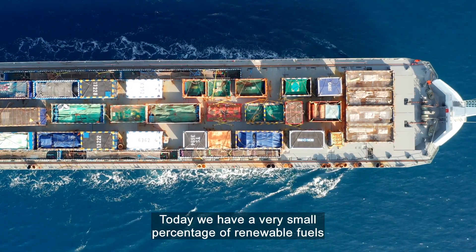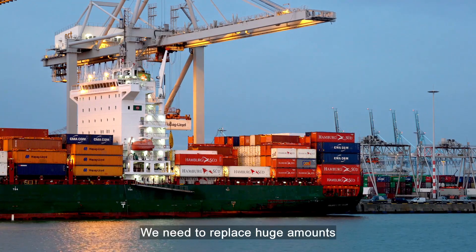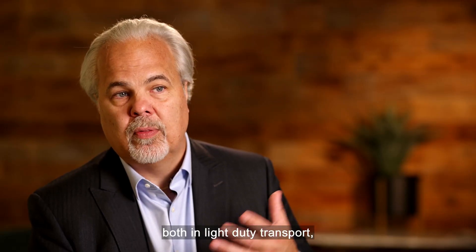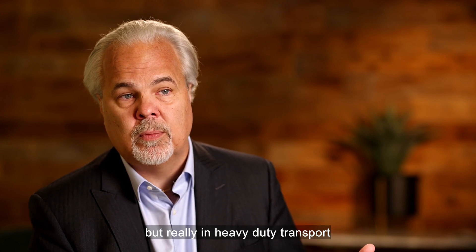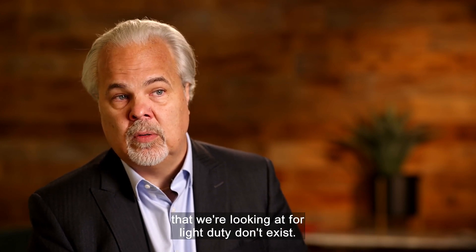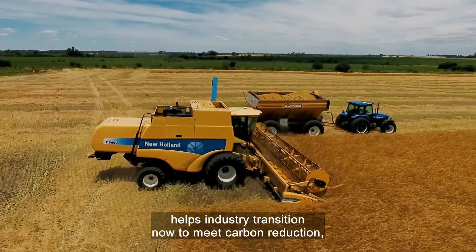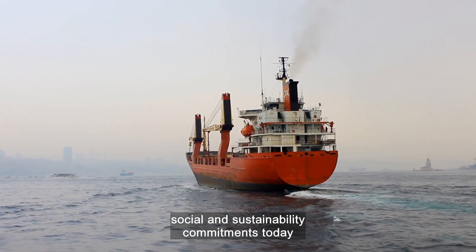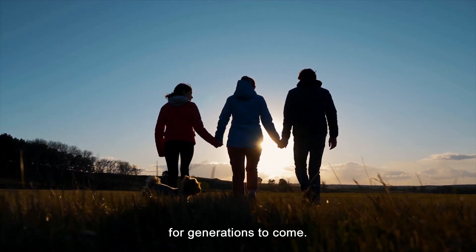Today, we have a very small percentage of renewable fuels in the stream. We need to replace huge amounts of fossil fuels going forward, both in light-duty transport, but really in heavy-duty transport, where some of the newer technologies being considered for light-duty don't yet exist. The Newseed Carinata program helps industry transition now to meet carbon reduction, social, and sustainability commitments today for generations to come.